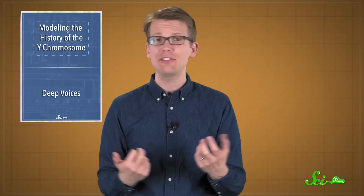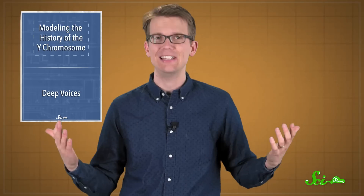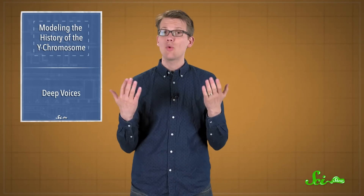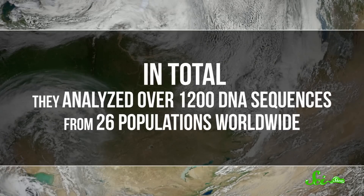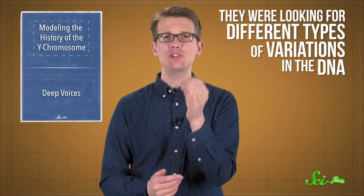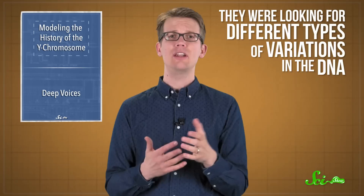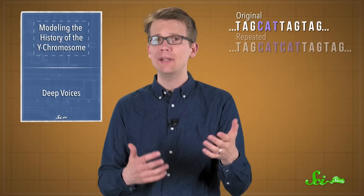Scientists can decode the history of humans to show evolutionary relationships using different types of DNA. These researchers chose to focus on Y chromosomes, and in total they analyzed over 1,200 DNA sequences from 26 populations worldwide. Specifically, they were looking for different types of variations in the DNA — things like tiny changes in the sequence or sections that were accidentally repeated or deleted.